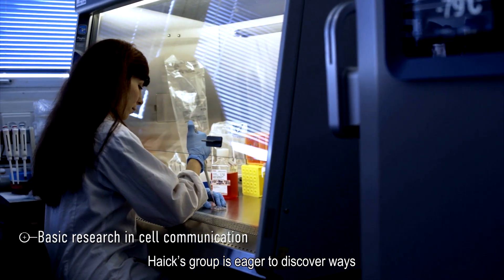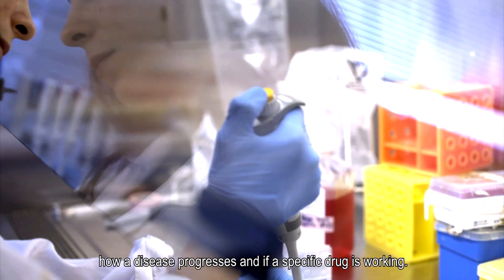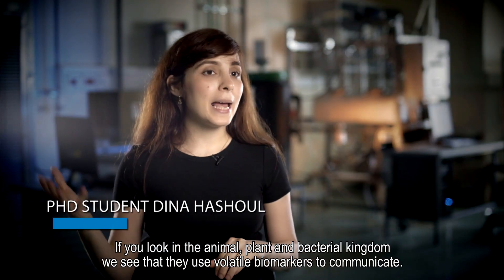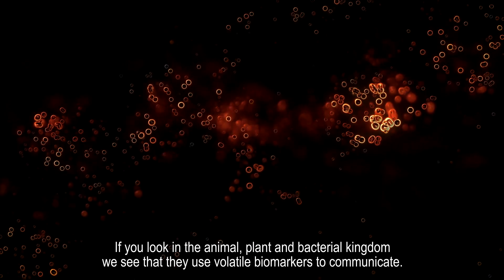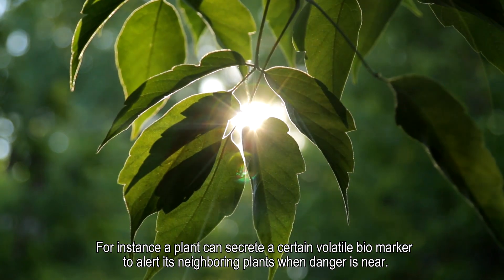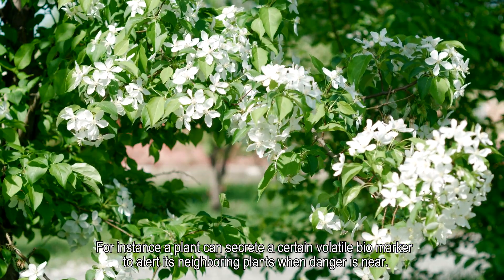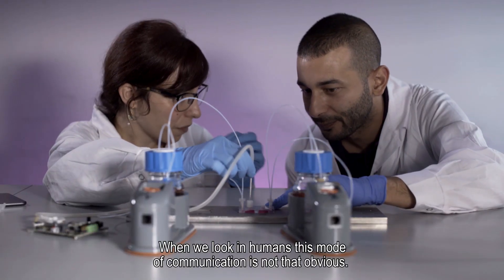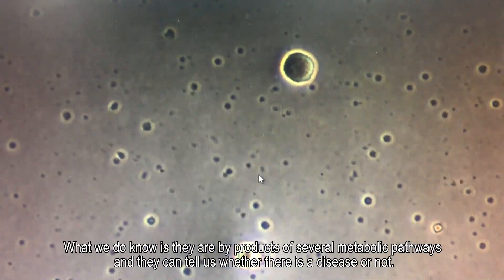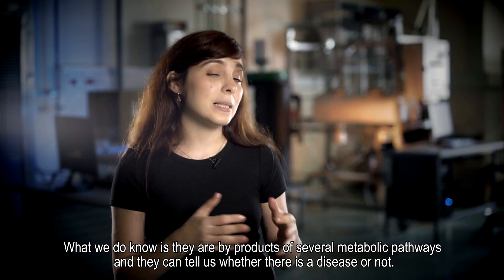Hayek's group is eager to discover ways to monitor the human body's immune system, making it possible to understand how a disease progresses and if a specific drug is working. If we look in the animal, plant, and bacteria kingdom, we see that they use volatile molecules to communicate. For instance, a plant can secrete a certain volatile molecule to alert its neighboring plant when danger is near. When we look at humans, this mode of communication is not that obvious. What we do know is that they are a byproduct of several metabolic pathways and they can tell us whether there is a disease or not.